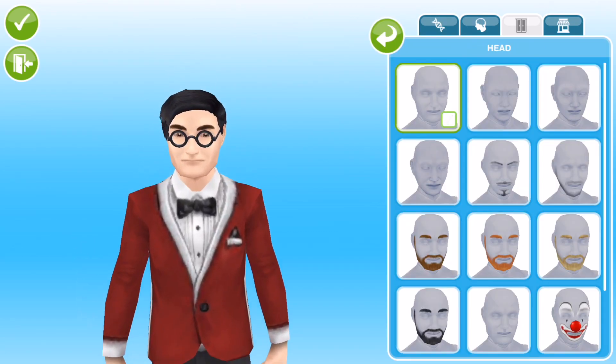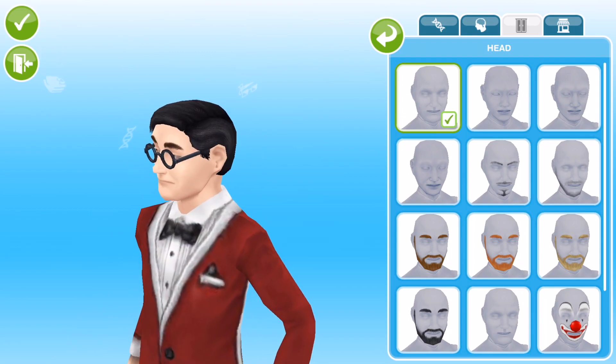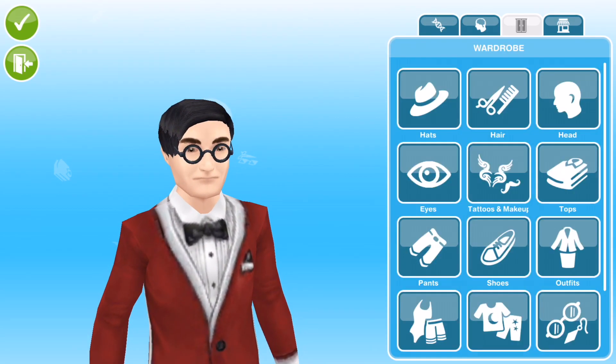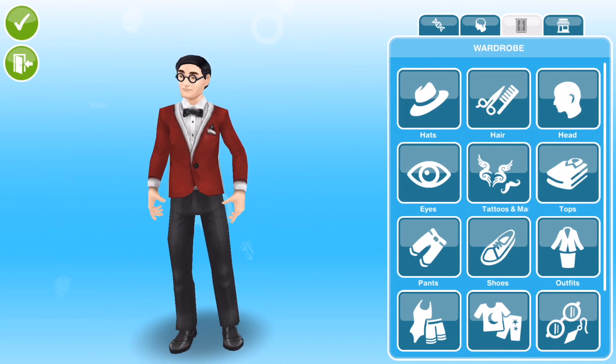I hope you like it. Let me know down in the comments what you think. Also his name is Norman — I don't know whether I've read a book or something when I was little, but I always class Norman as a kind of geeky, nerdy type name. So his name is Norman and there he is.